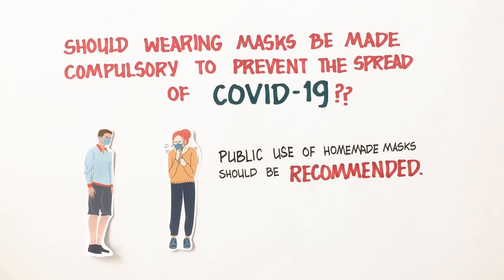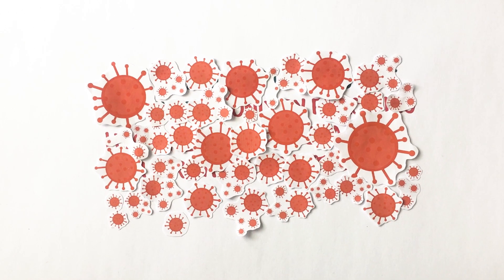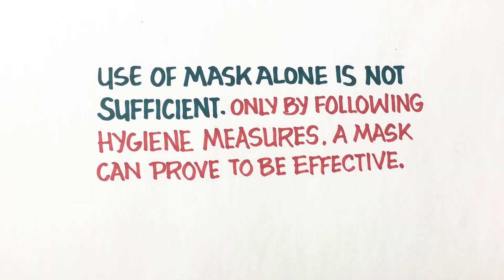To sum it up, with the low effectiveness of homemade masks and the risks associated with using them, it is important to realize that the use of masks alone is not sufficient. Only by following hygiene measures can a mask prove to be effective.